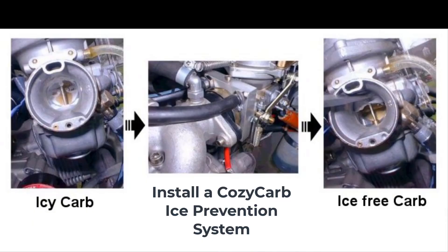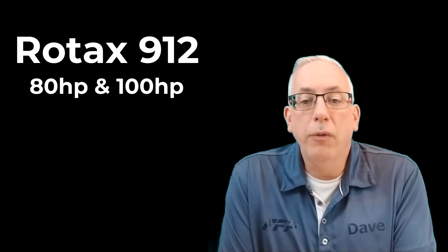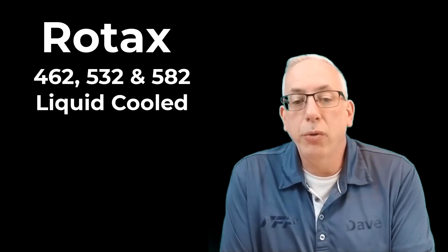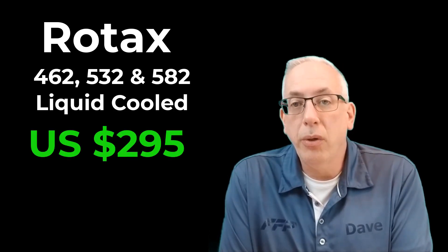This is a coolant-based system that heats the carburetor body to prevent ice from sticking, and it also heats the carburetor butterfly. It's an always-on system so you never have to remember to turn it on or off, and it does not heat incoming air, thereby maintaining full power availability. The complete installation package for the four-stroke Rotax 912 is $395 plus shipping, and the complete installation package for the two-stroke liquid-cooled Rotax 462, 532, and 582 is US $295.